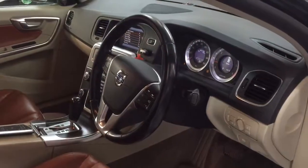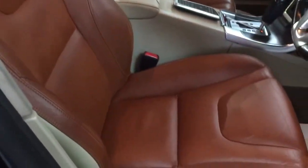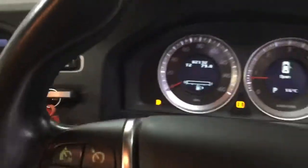It's got the split-tone dashboard which is black at the top and cream at the bottom, with lovely baseball-stitch leather inside in great condition. It has memory seats, electric windows front and rear, an electronic parking brake, and the car has done 82,132 miles.